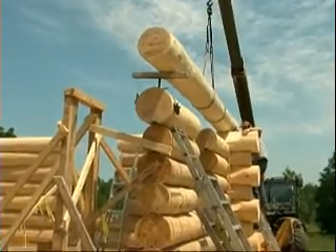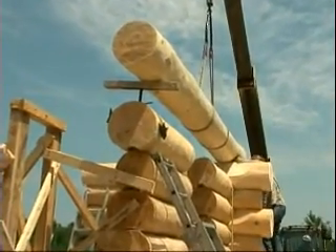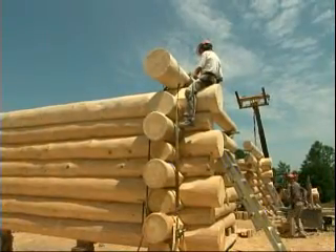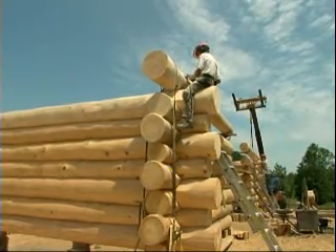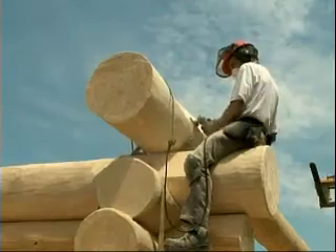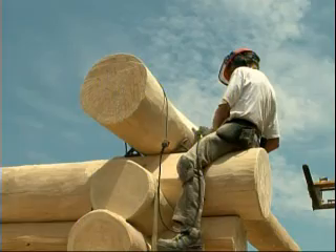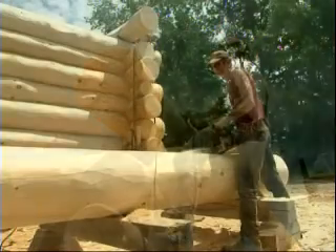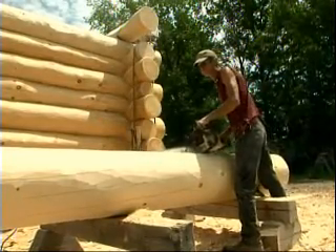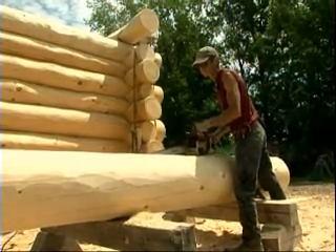Most of the buildings that we do are permanent residences and very nice cottages. Now this house you're finishing — this is the top part of another house? This is the second story of a home that we've already shipped the first story to Kanata. That's unusual. Normally they're just single-story buildings or a story and a half. And this is a large one — about 4,000 square feet.